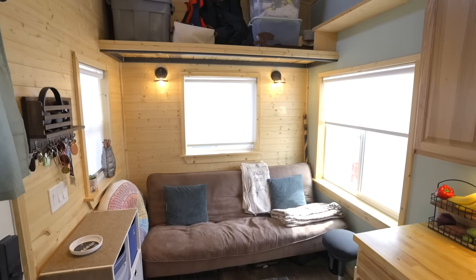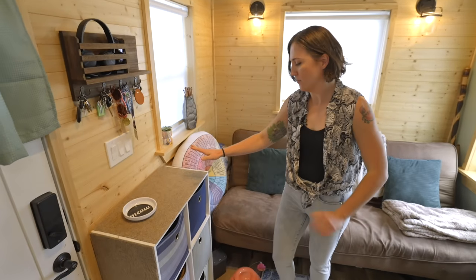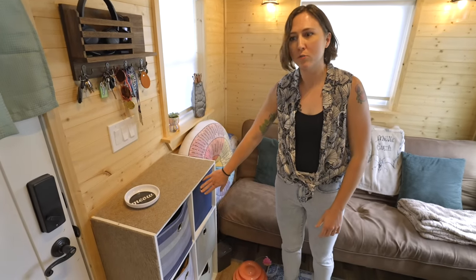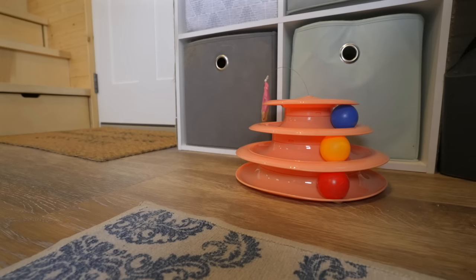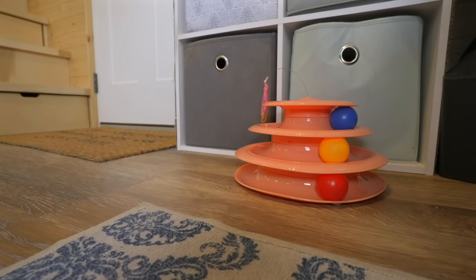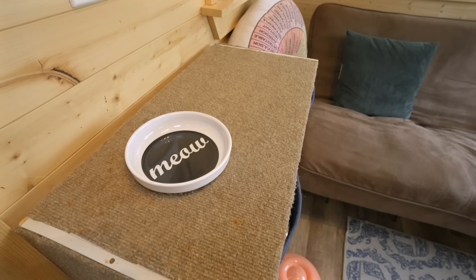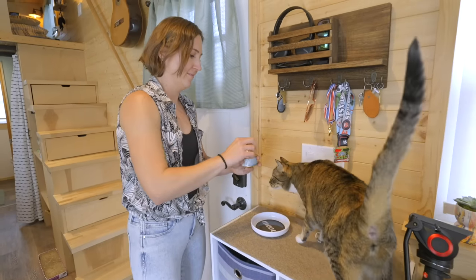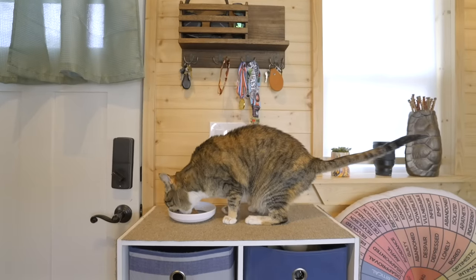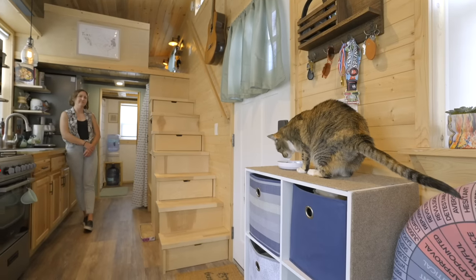Starting over here is our living area. When you first come in the house we have our shoe storage here, and we have a cat. One thing we had to sacrifice was a cat tree, so we had some scrap carpet — William added this to our shoe storage so it can function as a cat scratching area, and it's also where our cat eats. So it's kind of multi-purpose.